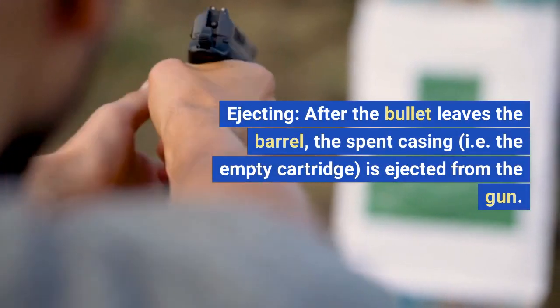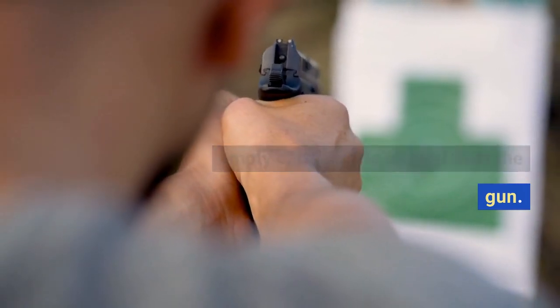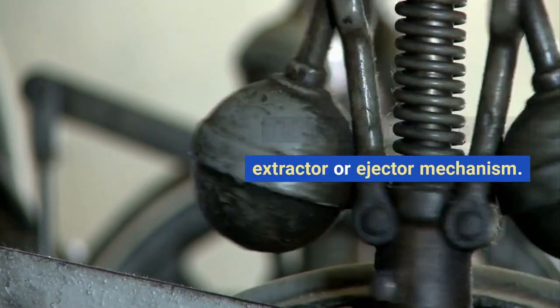Ejecting. After the bullet leaves the barrel, the spent casing, i.e. the empty cartridge, is ejected from the gun. This is typically done using an extractor or ejector mechanism.